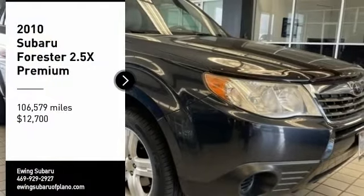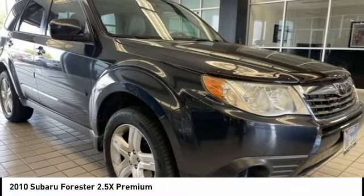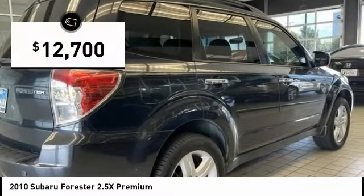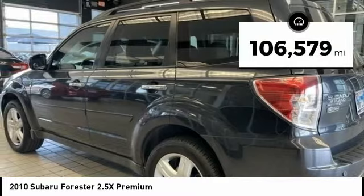Come test drive the 2010 Forester. The Subaru Forester is a sensible, practical and affordable vehicle. It has an impressive comfortable ride, handles well, and is priced below $15,000. This vehicle has less than 110,000 miles.